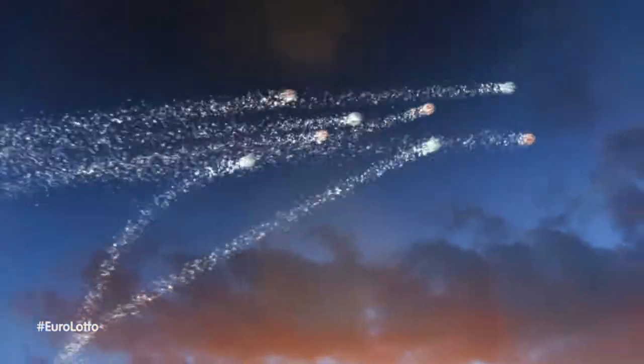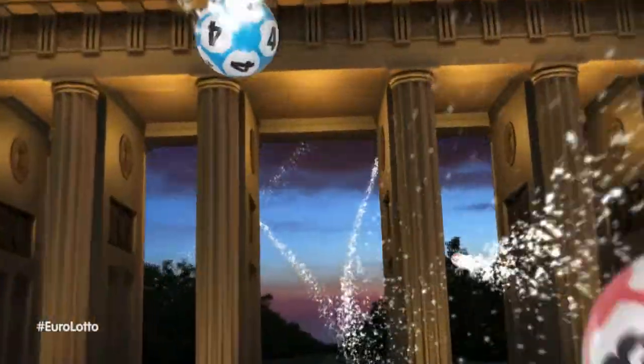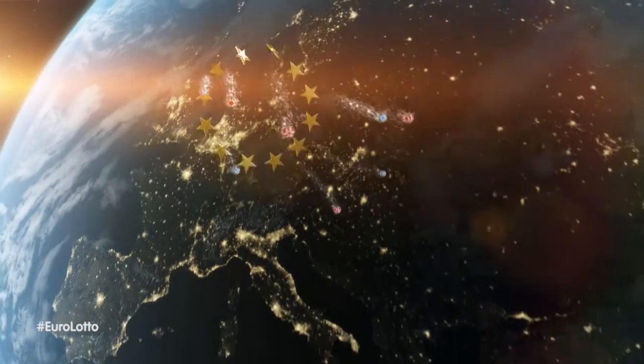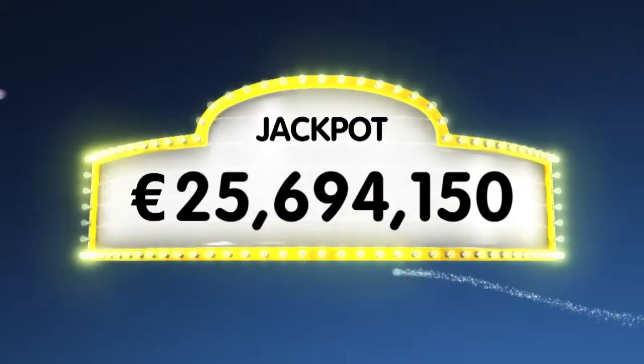Are you feeling lucky this Tuesday night? Have you picked tonight's winning combination? As always, we will draw five numbers and two letters. If you get the whole combination right, you'll win the jackpot, which is over a massive 25.6 million euro.